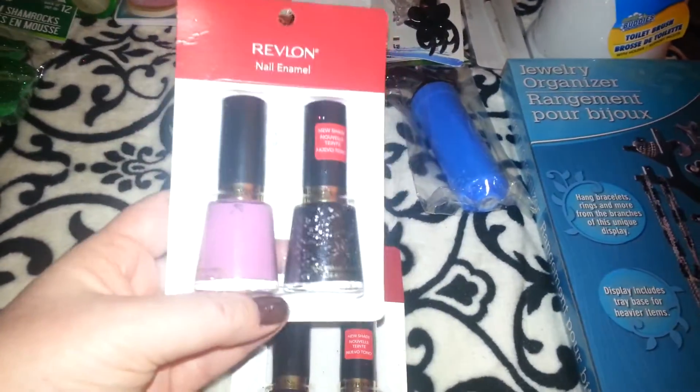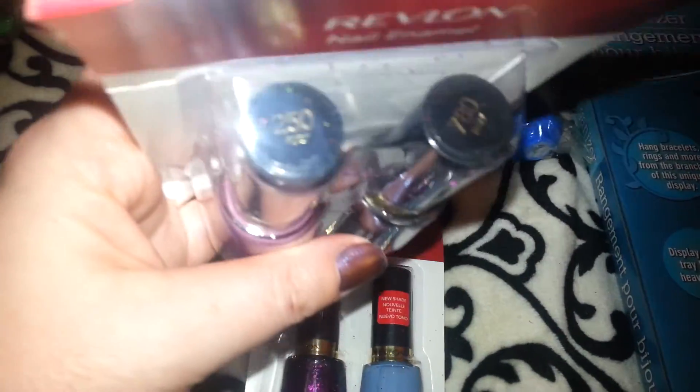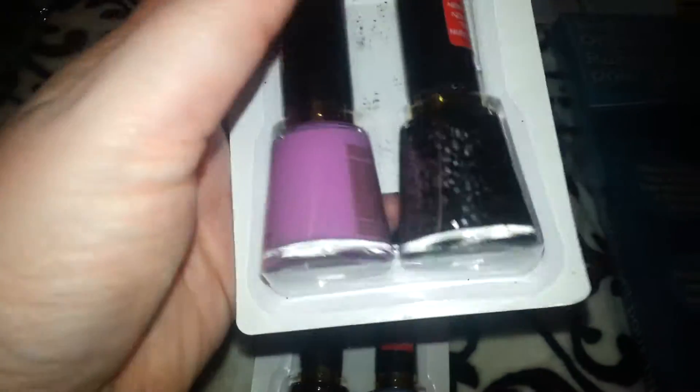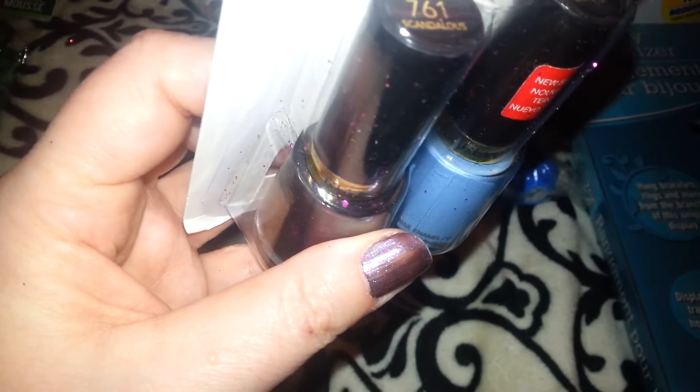I found these — they had like three different options. I picked up two versions. One is Revlon nail polish in 'Flirt,' number 250. The black and silver one is called 'Ritzy,' number 780. You get two for a dollar, so 50 cents a piece — I was like, wow. Then I also got number 410 'Dreamer,' which is blue, and 'Scandalous,' which is purple glitter with black glitter in it.